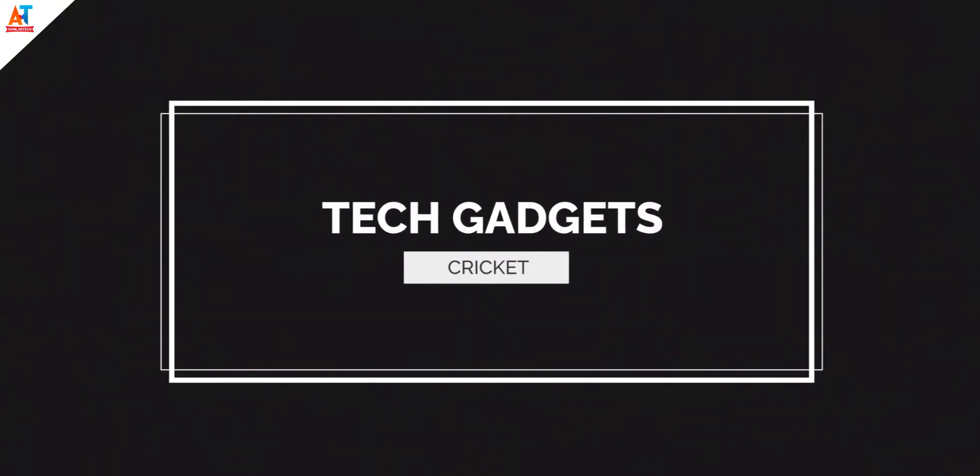Hey, what's up guys, this is Akilan from Akilan Tech, and welcome back to a new video. In this video I am going to tell you about the tech gadgets that are used in the cricket game, so if you are interested then watch the video till the end.